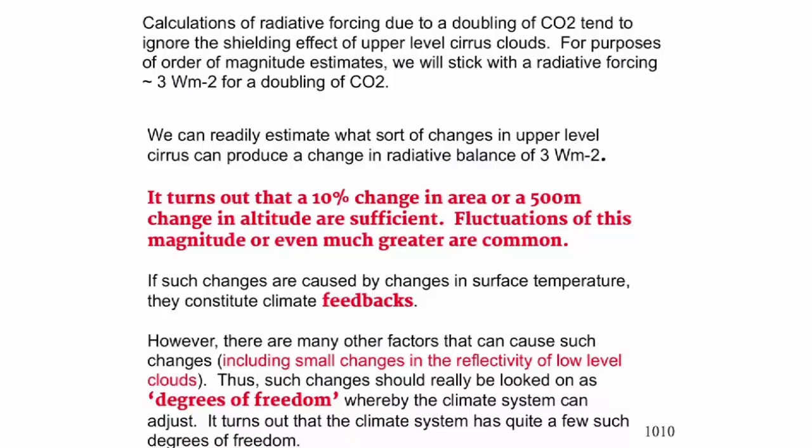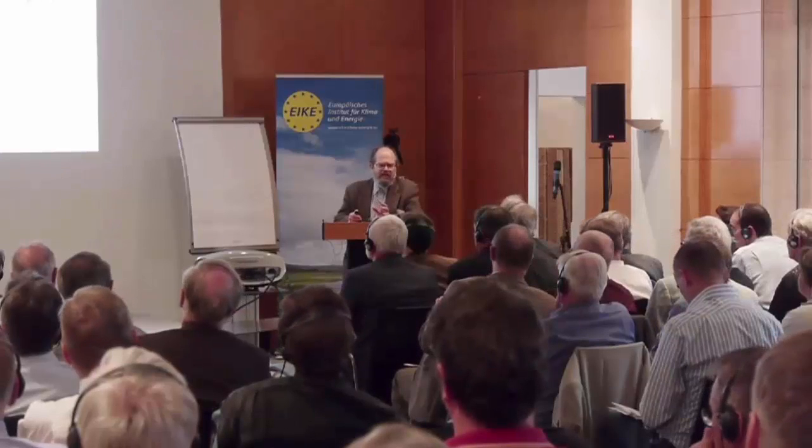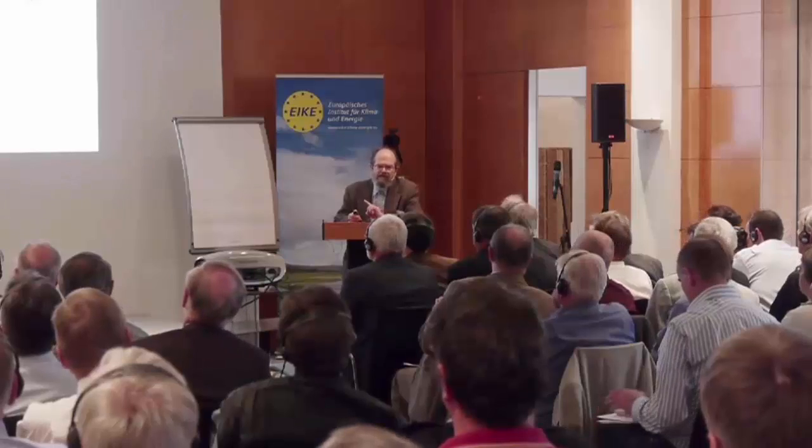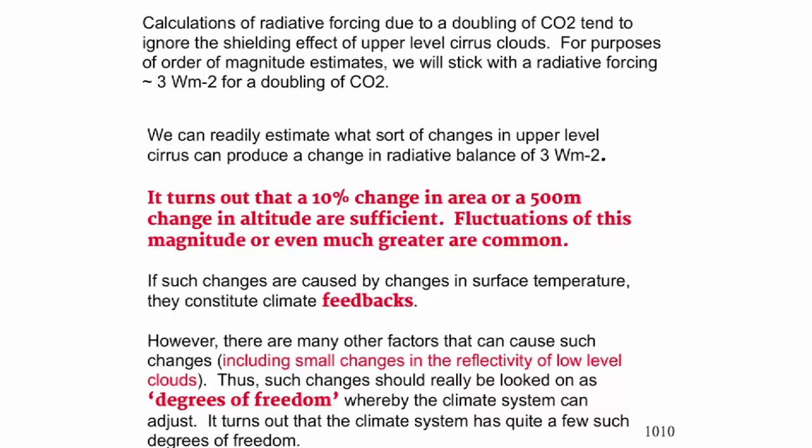Calculations of radiative forcing due to a doubling of CO2 tend to ignore the shielding effect of upper level cirrus clouds. Let's consider that the radiative forcing we're talking about is three watts per meter squared. We're talking about a little thing — we don't measure to this accuracy. Such small changes can be caused by many things. A 10% change in cirrus area or a 500-meter change in altitude gives you three watts per meter squared, and fluctuations of this magnitude and even larger are common.